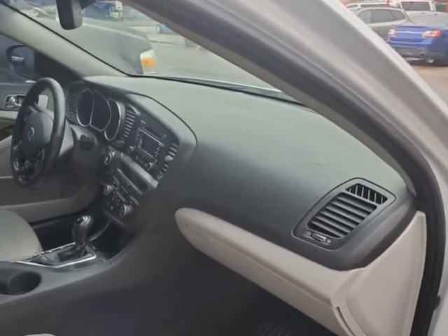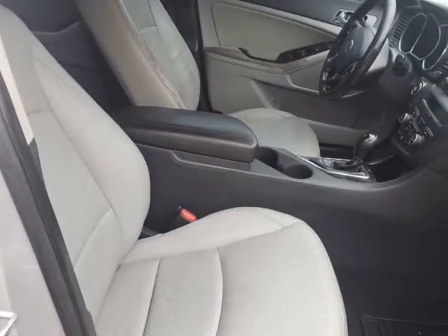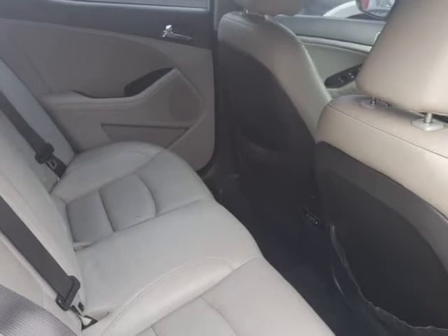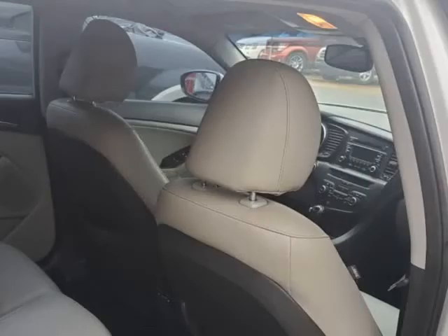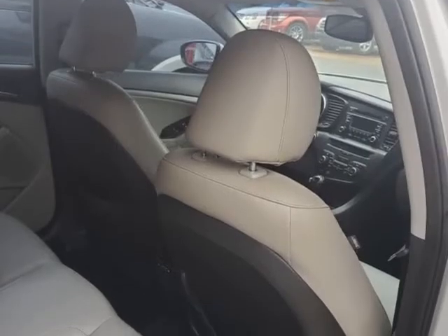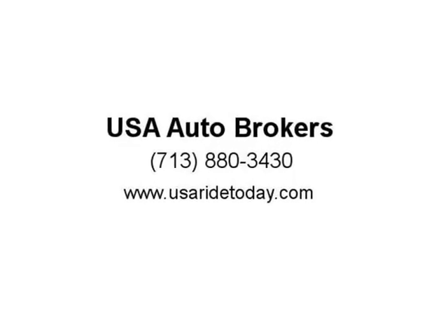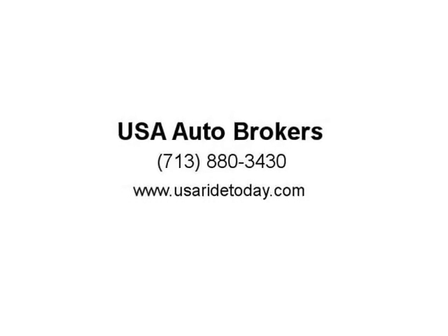Look inside and you'll notice the European-inspired leather-trimmed cabin is both well-built and packed with amenities galore, including push-button start, power windows and door locks, a cooling glove box, and an 8-way power-adjustable driver's seat.